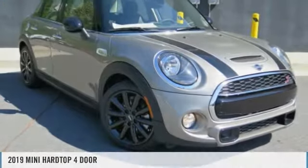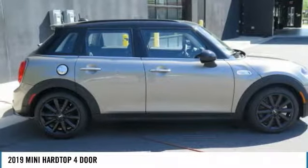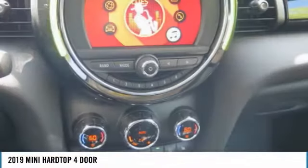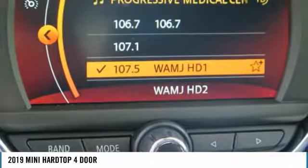Test drive the 2019 Mini Hardtop 4-door. The Mini Hardtop 4-door comes with agile handling and quick precise steering that makes the Mini Hardtop 4-door lots of fun to drive.